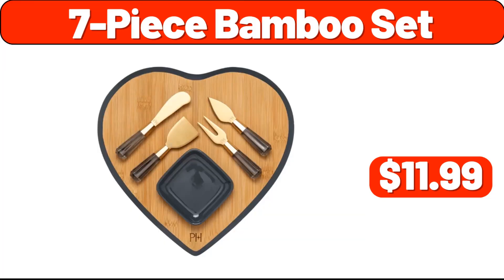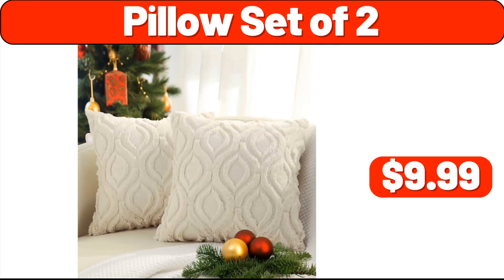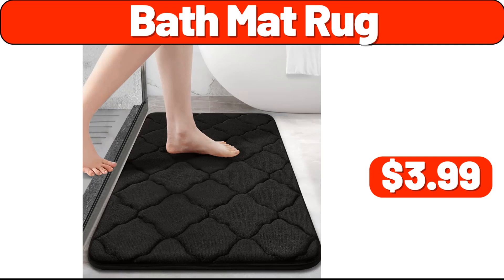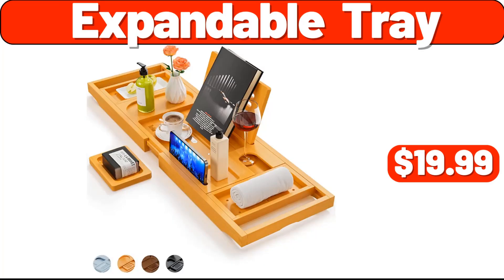7-piece bamboo set, $11.99. Ceramic vase, $2.99. Pillow set of two, $9.99. Bath mat rug, $3.99. Pillow case 2-pack, $2.99. Expandable tray, $19.99.